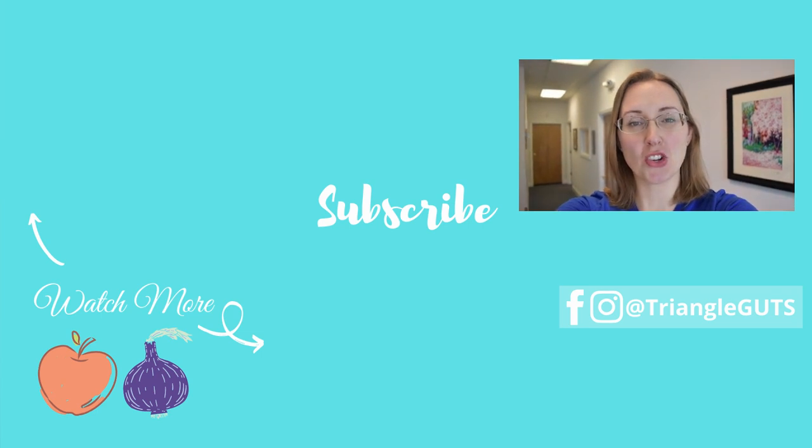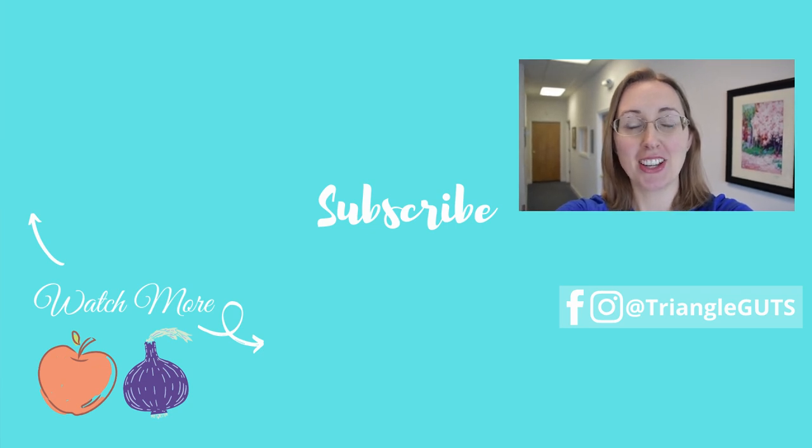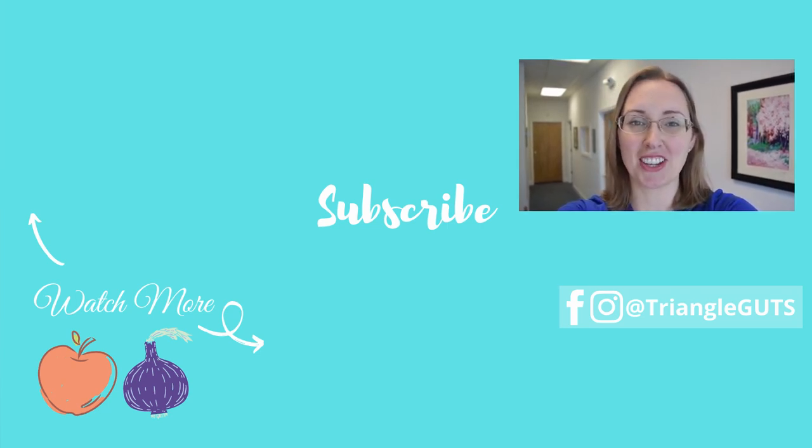If you liked this video, be sure to subscribe, ring the bell, click the like button, and leave a comment with videos you'd like to see next. Doing all of those things really helps support the channel. Thanks so much and I'll see you in the next video.